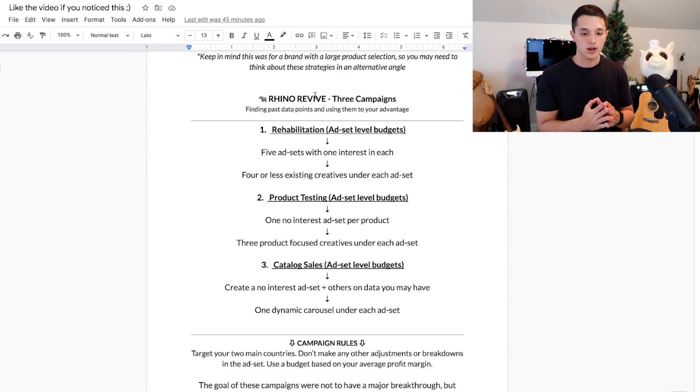Campaign one I named 'Rehabilitation.' It's cold targeting — a campaign with ad set level budgets, five ad sets with one interest in each. I always do a no-interest ad set, then put four or less existing creatives under each ad set. What I did was go into their page posts to see which ads had been most engaged with, went on the ad account to see which ads had gotten the most purchases in the past, and just tried to use what's already there — do something very simple and get a better result just by being more organized compared to the shotgun effect.